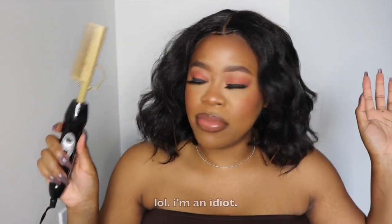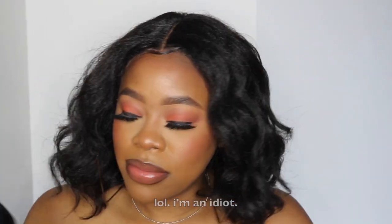I went in with my hot comb to flatten out the top roots, which I do feel is necessary because once you take the unit out of the packaging, it does sit up a bit high.